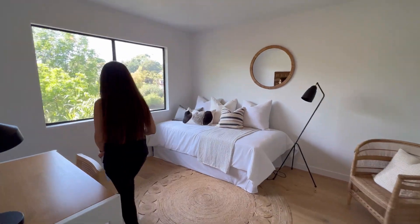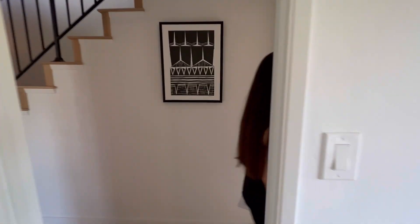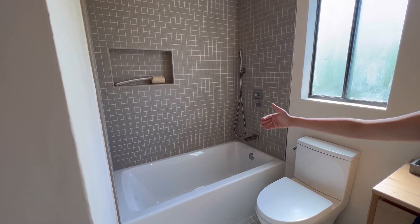Standard size bedroom. Nice shower — you probably need to add your own glass here. The next is for the buyer to add their own touch up.